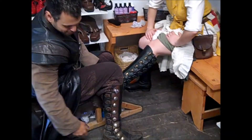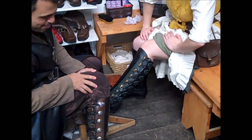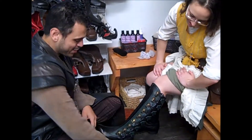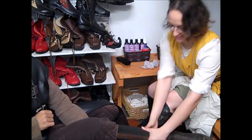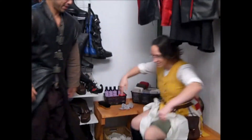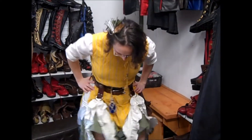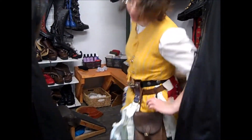These boots right here are about 15 years old. They're a little dirty — they need to be cleaned. But they're in great shape. They feel nice. They're so comfortable.